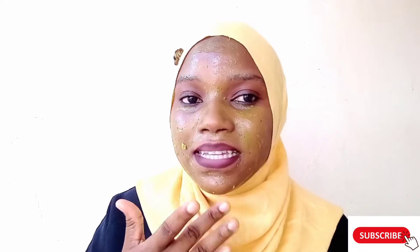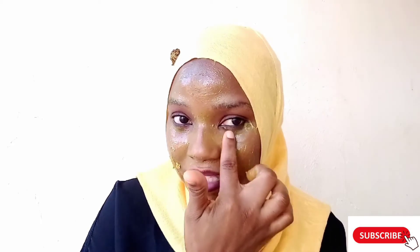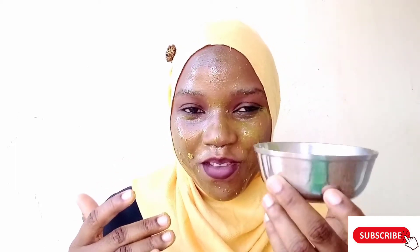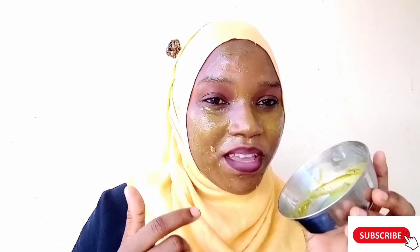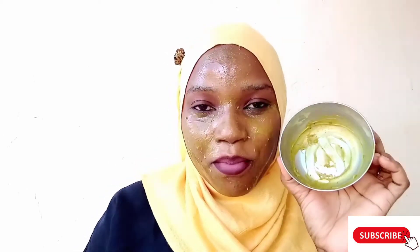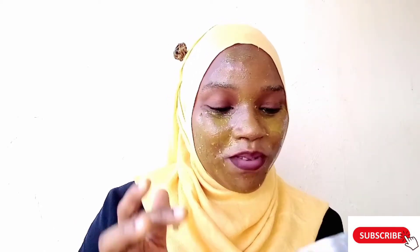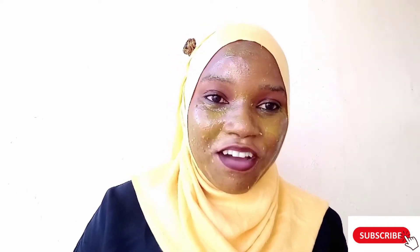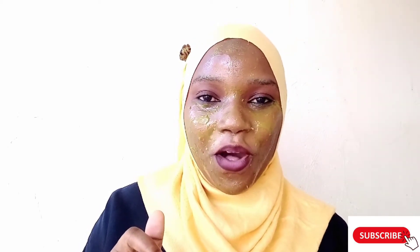I want you to guess what I'm applying on my skin right now — leave your answer in the comment section below. I'm also planning to do a giveaway based on this particular video, so don't forget to leave your comment below. Now let's proceed to the other natural remedies.